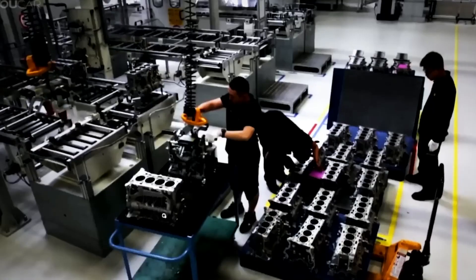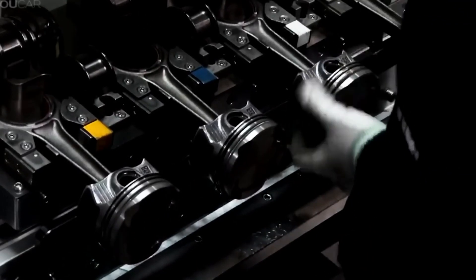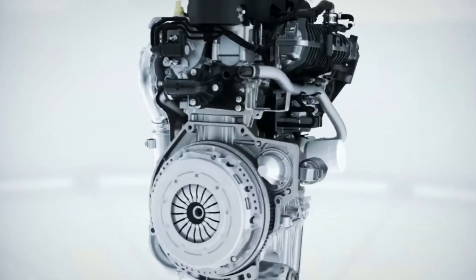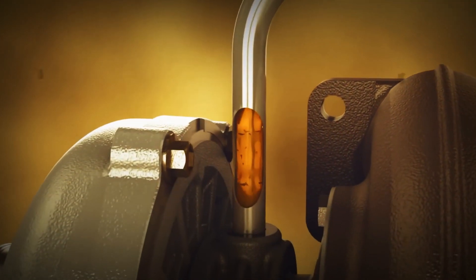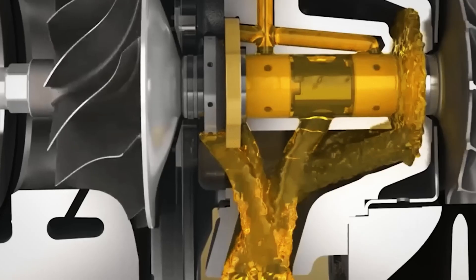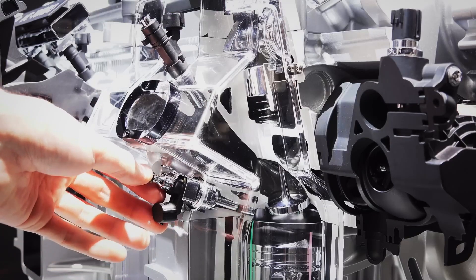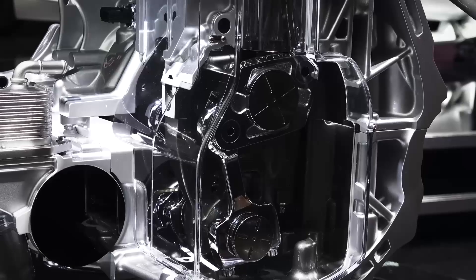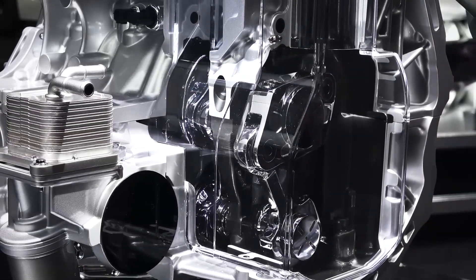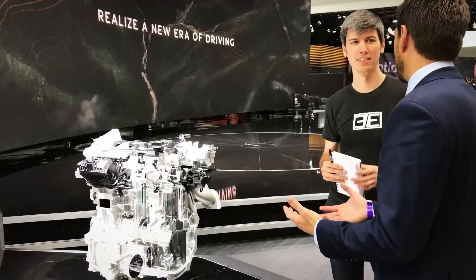Pros of turbocharged engines. Power boost: turbochargers can provide a huge boost in power — by forcing more air into the engine, they can increase horsepower and torque significantly, even at lower RPMs. Fuel efficiency: since turbocharged engines generate more power with a smaller displacement, they often achieve better fuel efficiency than larger naturally aspirated engines. Compact design: manufacturers can use smaller engines to produce the same or more power than larger naturally aspirated engines, which is why many modern compact cars feature powerful turbocharged engines.